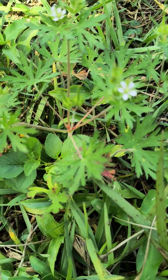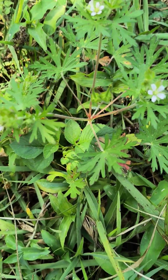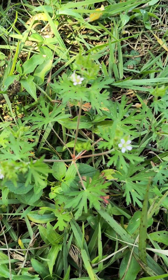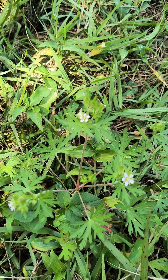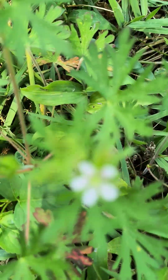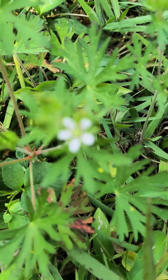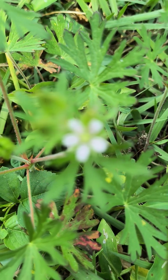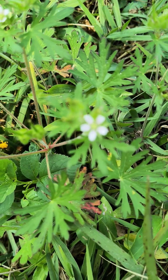I happened to notice this wild geranium — it has a couple of names: herb Robert, wild geranium, cranes beak. It's so rare for me to see the flower, and I'm sorry it doesn't focus very well. Let's see if I can have some luck focusing on it — nope, well, you get the idea.